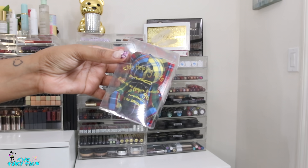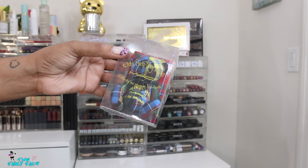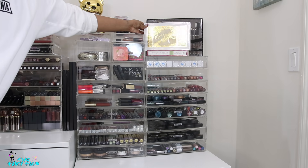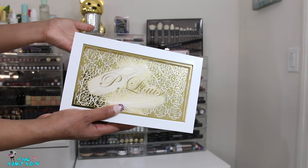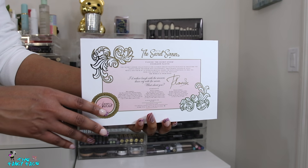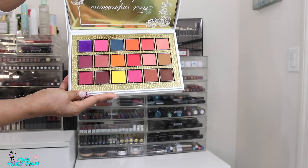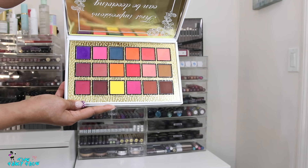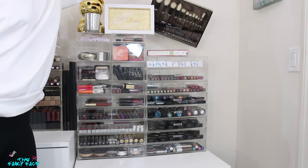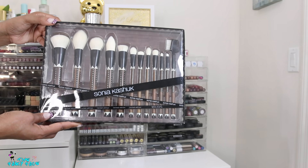This is a bear from MAC Cosmetics from their Tartan Tale collection. It was for a charity helping kids, so I thought it was really cute and bought it for decorative purposes. Then we have the P. Louise eyeshadow palette — it's so bulky it's just ridiculous. This is the Secret Sinner eyeshadow palette. The eyeshadows are really beautiful bold colorful shades, but they feel kind of gritty to the touch — not the most luxurious or smooth — so I keep them for decorative purposes.